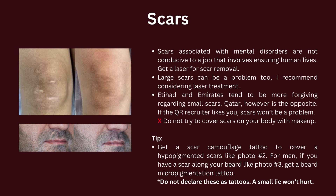For men, if you have a scar along your beard, like photo number three, get a beard micropigmentation tattoo.